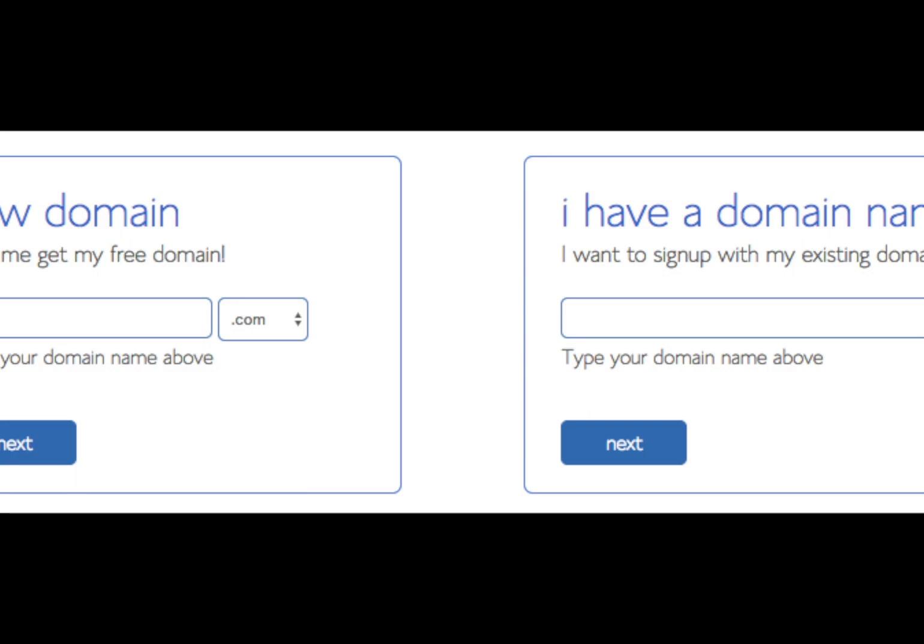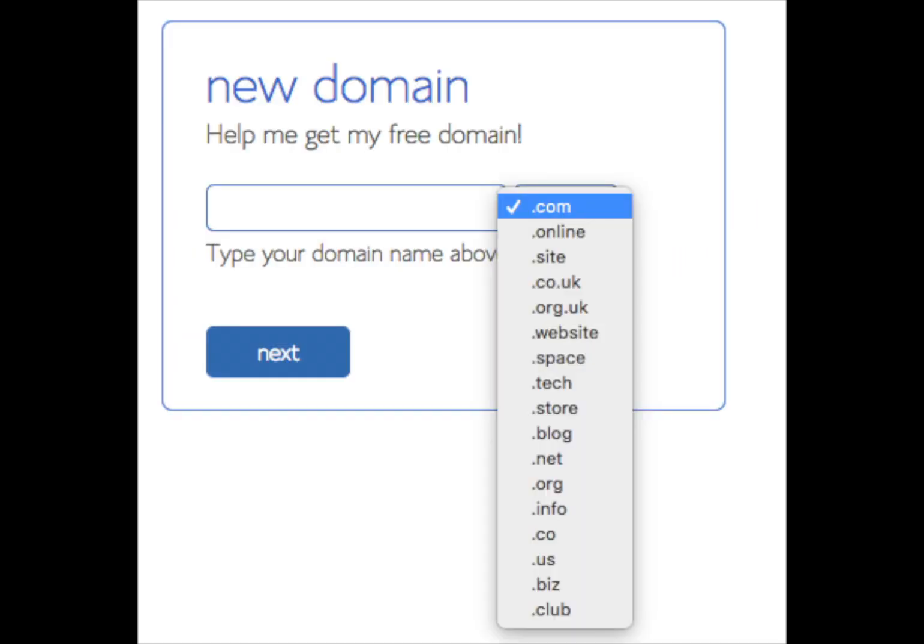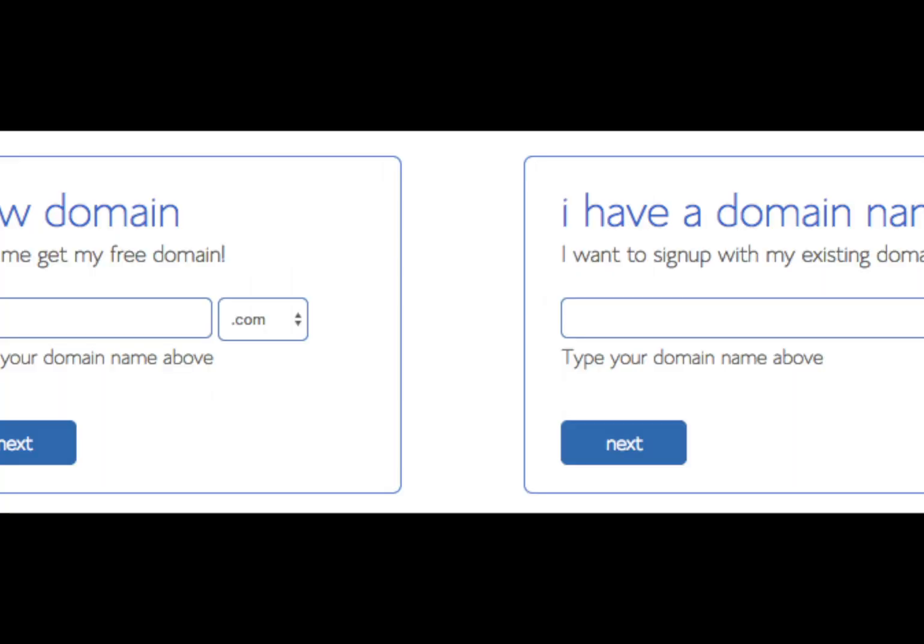You now want to choose a domain name for your site. You will get a free domain name with your Bluehost web hosting. You will see on the left side a box where you can put in the domain name you would like, and then select the domain extension: .com, .net, .org, etc. I recommend going with a .com if you can, as this is the domain extension most people associate sites with. If you already have a domain name, just enter it in the box on the right-hand side. Click Next to continue.